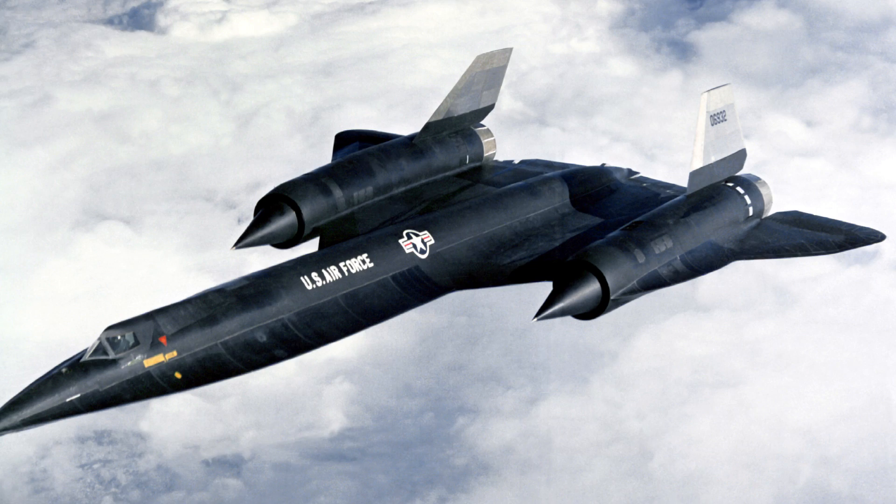The well-known SR-71 is actually the fourth airplane in the Blackbird family. The original plane, designed by Lockheed Skunk Works, was the A-12 spy plane for the CIA, built under the code name Oxcart, which flew with a single pilot and advanced photography equipment.